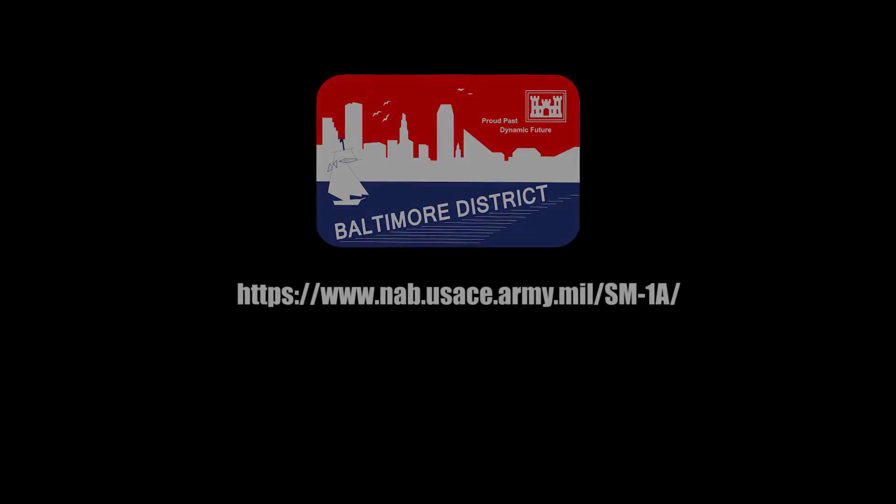If you have any questions or concerns, we do have a project website where you can reach out to our team and gain additional information on the project.